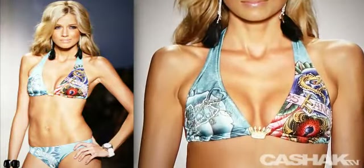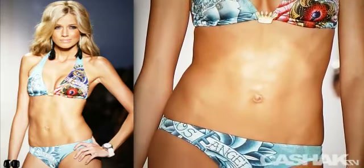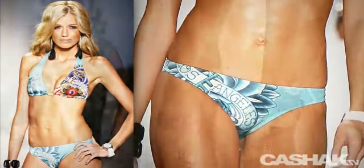Let's take a look at this light cayenne halter bikini, with classic Ed Hardy graphics and a gold crown emblem in the center.